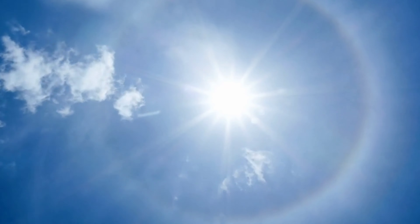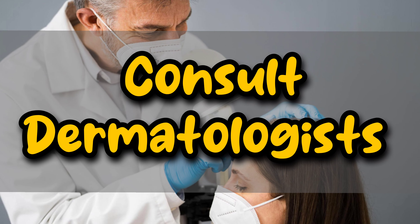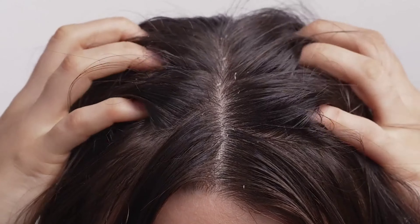Finally, if you've tried everything and your dandruff persists, it might be time to consult a dermatologist. They can provide a proper diagnosis and suggest suitable treatments tailored to your specific needs. After all, every scalp is unique. Remember, dandruff control is all about finding the right balance and what works for you.